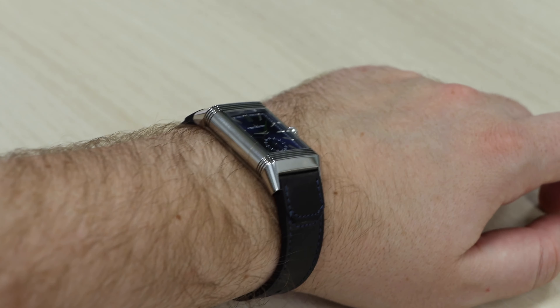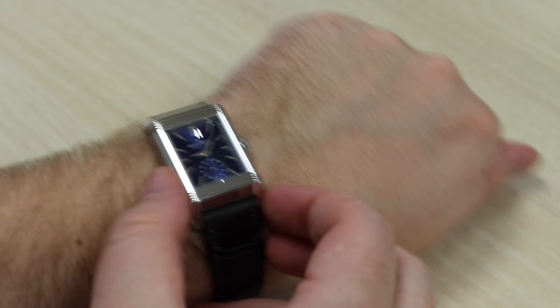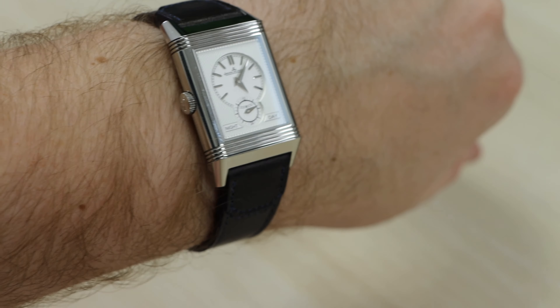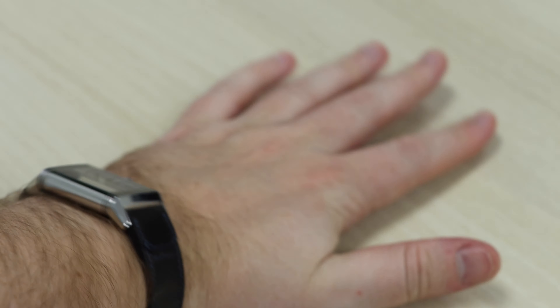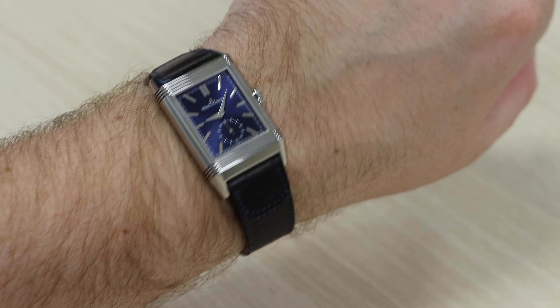It's a manual winding movement. On the reverse side, you have a second time zone with an hour and minute display. It has a 48-hour power reserve, which means it should last 48 hours before you would need to wind it again. It is recommended that you wind it each morning, which guarantees enough power until the next day.